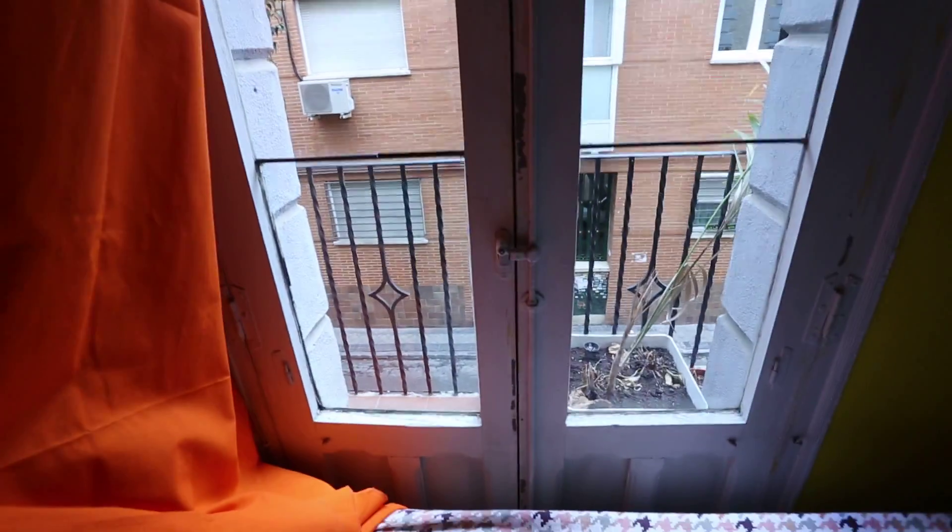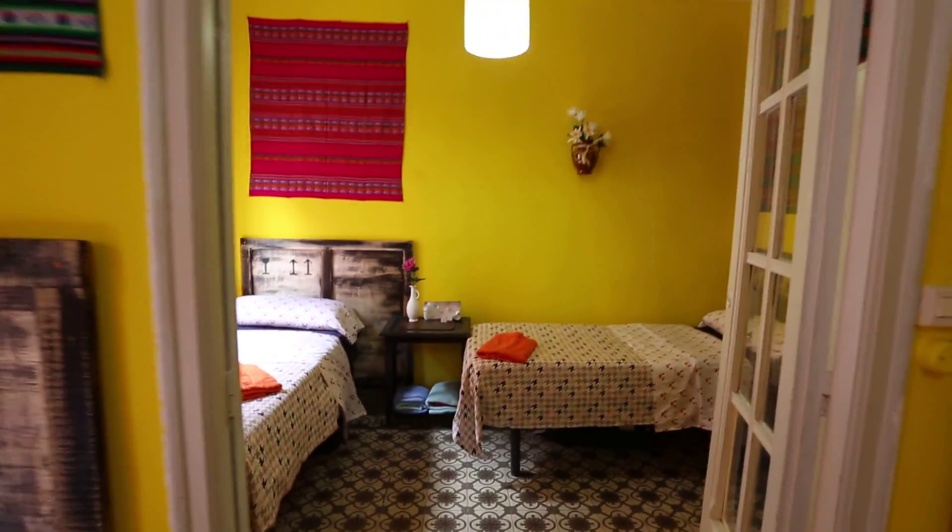Hi, this is Kelly with Spa to Home Madrid, and I'm going to show you a four-bedroom apartment on Calle Bejar, which is right by the Avenida de América metro and also Diego de León metro.